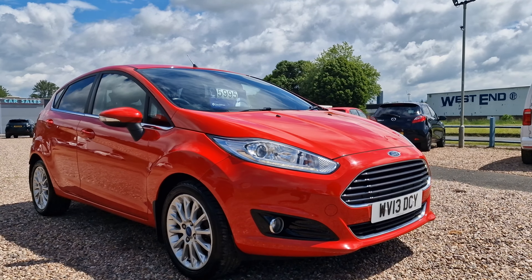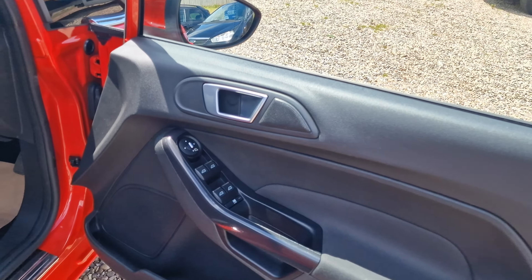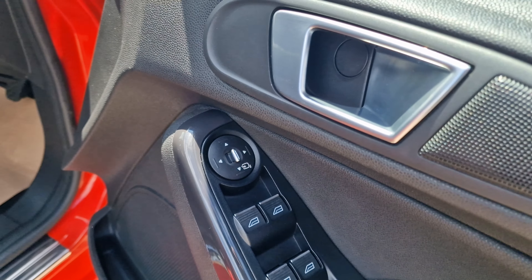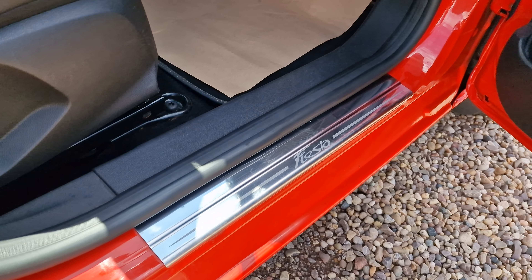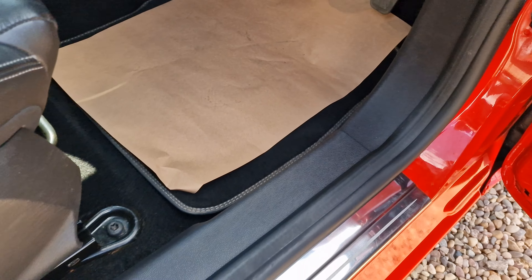NCAP 5 star safety rated and cheap to insure. Let's get a look inside. Upon having a look inside the vehicle, you will note it does have the front and rear electric windows with the electronically operated foldable wing mirrors — those wing mirrors do fold in upon locking. You do have the Fiesta chrome kick plate and fitted floor mats throughout on this vehicle.